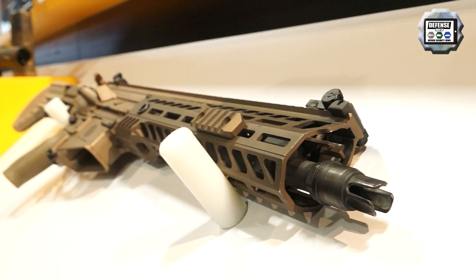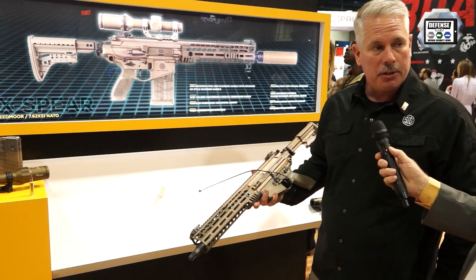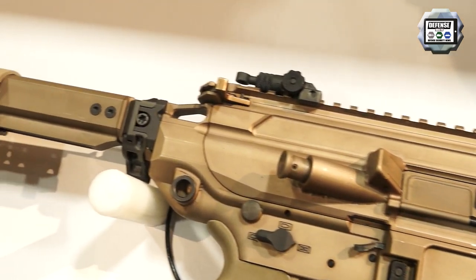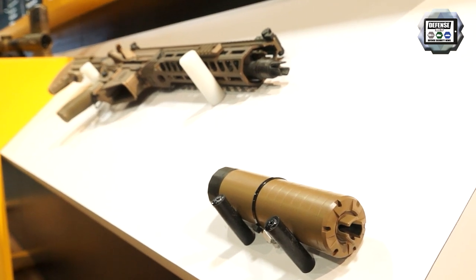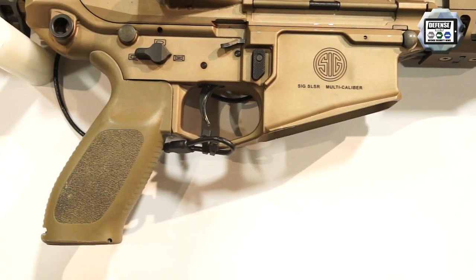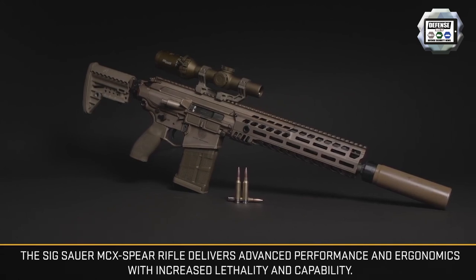We'll start with the MCX Spear. It's your typical M4 platform. If you look at the outside envelope, it really doesn't look much different than any other assault rifle on the market today. A lot of the things we had to do to the gun are internal to the weapon. We left the outside so that soldiers who already know AR-type platforms can transition into this weapon easily. We also incorporated a side charging handle into this weapon system, which helps transition infantrymen to belt-fed soldiers.